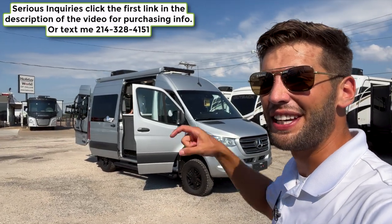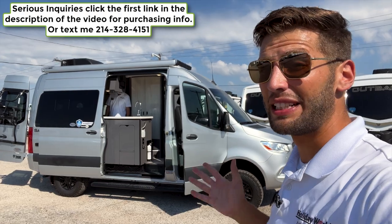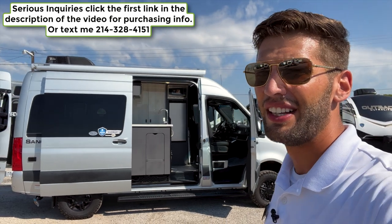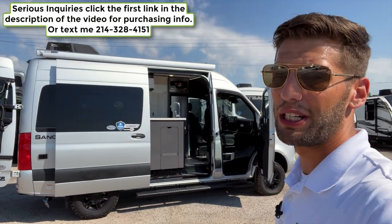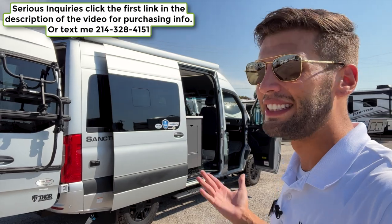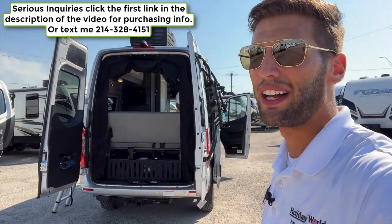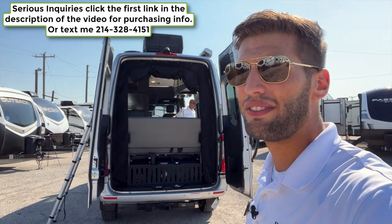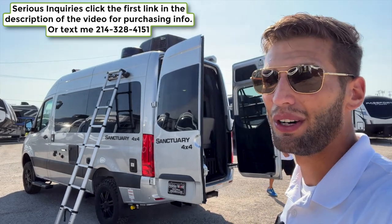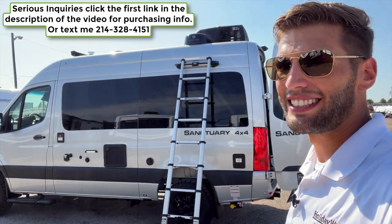That's all I got for you. If you enjoyed this video, hit the like button and subscribe. If you're interested in this RV or any other on my channel, I'm in a sales position and would love to help you out. Go to the first link in the description to leave your contact information and I'll get in touch to set up a test drive. Also check out Lewis's Spanish-speaking RV channel linked in the description. Until next time, I'll see you out camping!